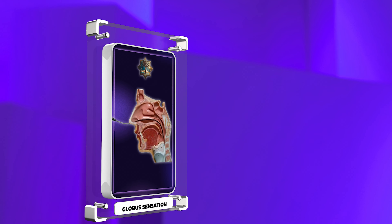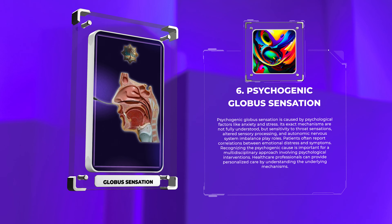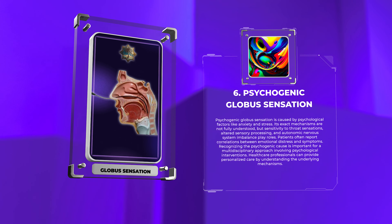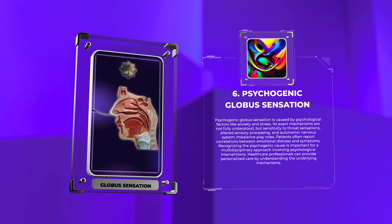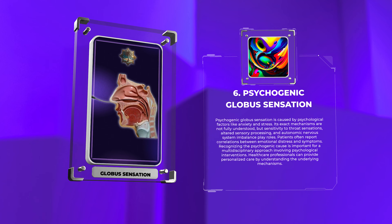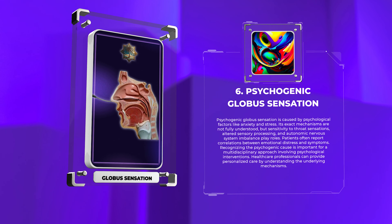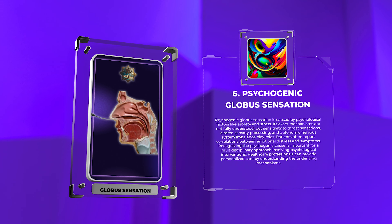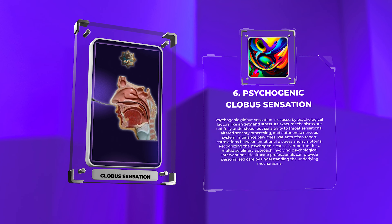Psychogenic globus sensation is caused by psychological factors like anxiety and stress. Its exact mechanisms are not fully understood, but sensitivity to throat sensations, altered sensory processing, and autonomic nervous system imbalance play roles. Patients often report correlations between emotional distress and symptoms. Recognizing the psychogenic cause is important for a multidisciplinary approach involving psychological interventions. Healthcare professionals can provide personalized care by understanding the underlying mechanisms.